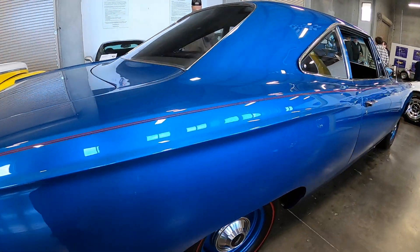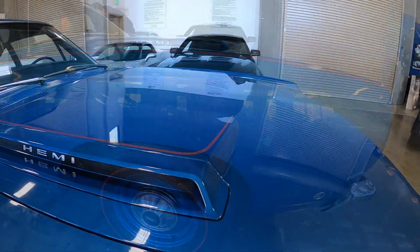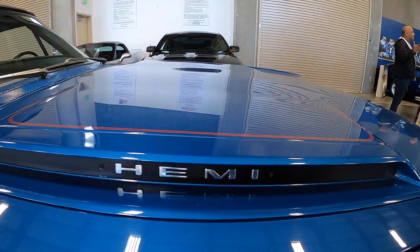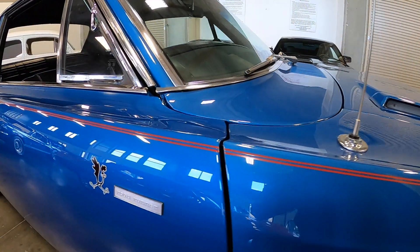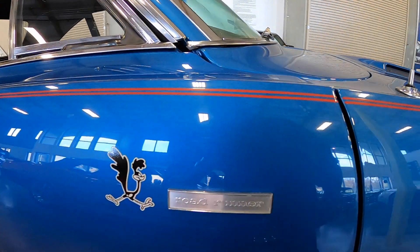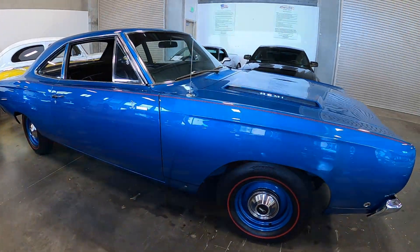It has a manual transmission and a 426 Hemi under the hood. The sticker price during my visit was $149,995. Could you imagine driving this thing with a 426 Hemi and a manual transmission? You know what to do — contact information in the description below. Until next time.